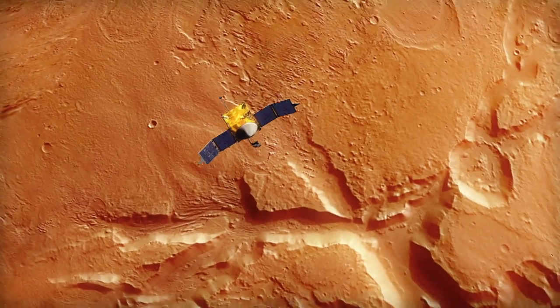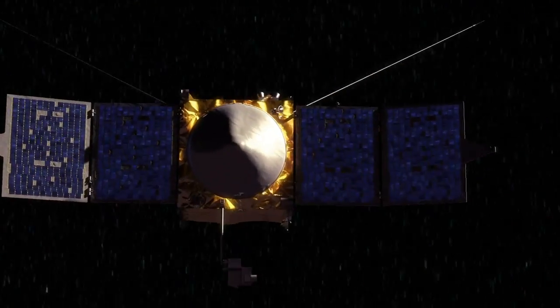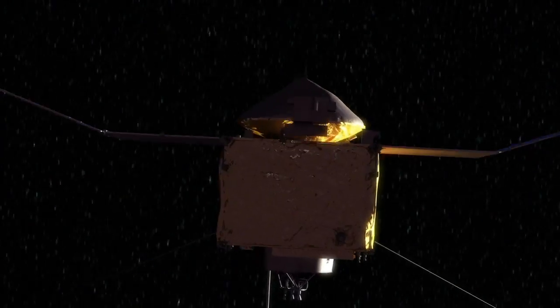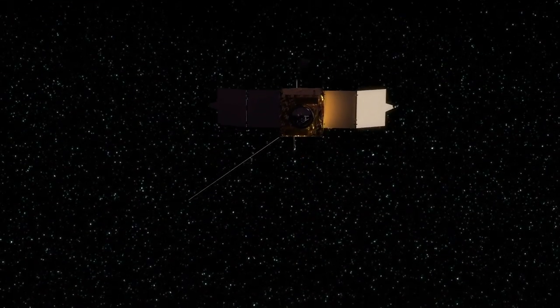By looking at the nature of the upper atmosphere today and how gases can be lost out of the atmosphere to space today, we learn about the processes that control the atmosphere and we're going to have a good understanding of what the history of the atmosphere has been.